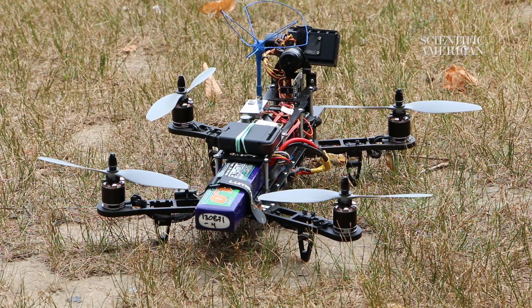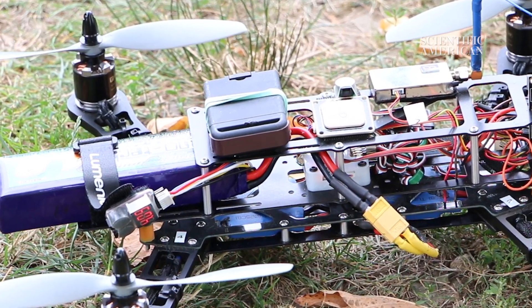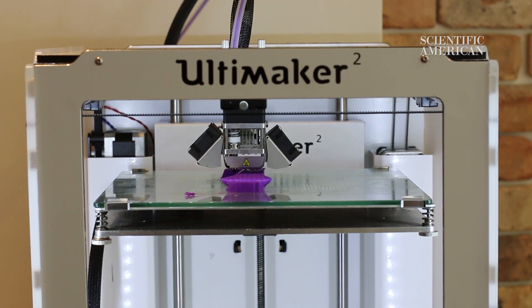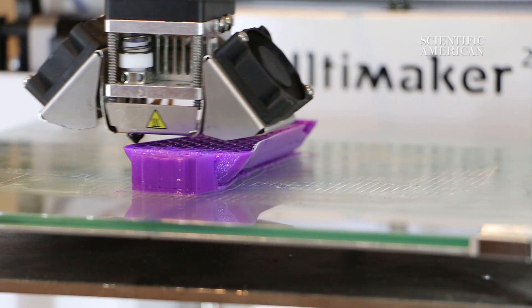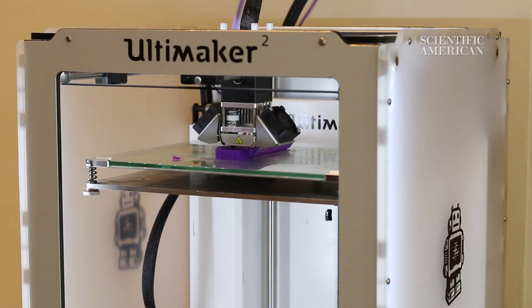Buried inside, electrical speed controllers link the motor to the power source, ensuring that the motor doesn't burn out. And to improve the drone's durability, DIY drone enthusiasts are even experimenting with 3D printed hybrid materials.